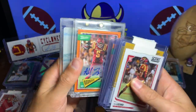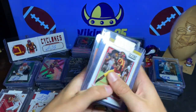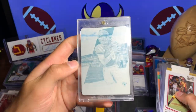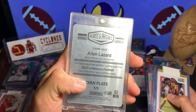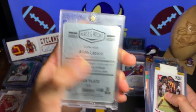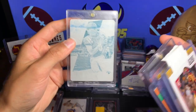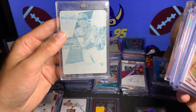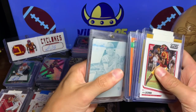None of those are the blank back. And then the last one — the Alan Lazard printing plate. This is the cyan plate from 2018 Luminance — actually I'm pretty sure this is Prestige, but who knows. Either way, that's a pretty cool little plate right there.